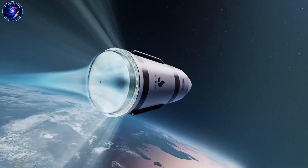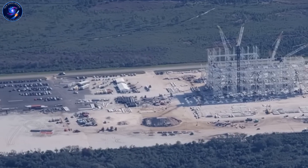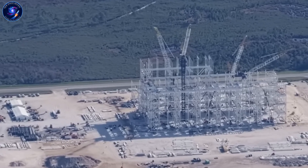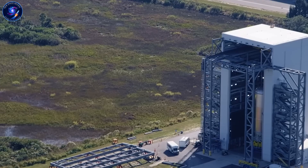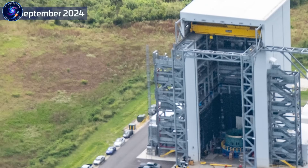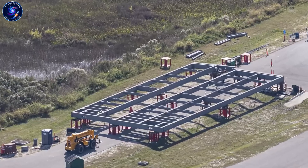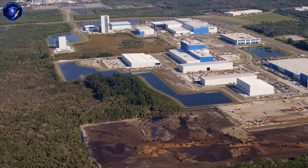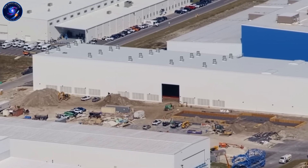Walk next door to Launch Complex 16, and you'll see something even more revealing. Relativity is building a 93-meter water tower — taller than a 25-story building. That single structure tells you they've already calculated the exact thrust levels of Terran R's engines, the heat flux at ignition, and the water volume needed to protect the pad. They've also installed six massive LOX tanks, each holding 170,000 gallons — over one million gallons of total oxygen storage capacity. Nobody builds million-dollar infrastructure on guesses. These are design-lock decisions.